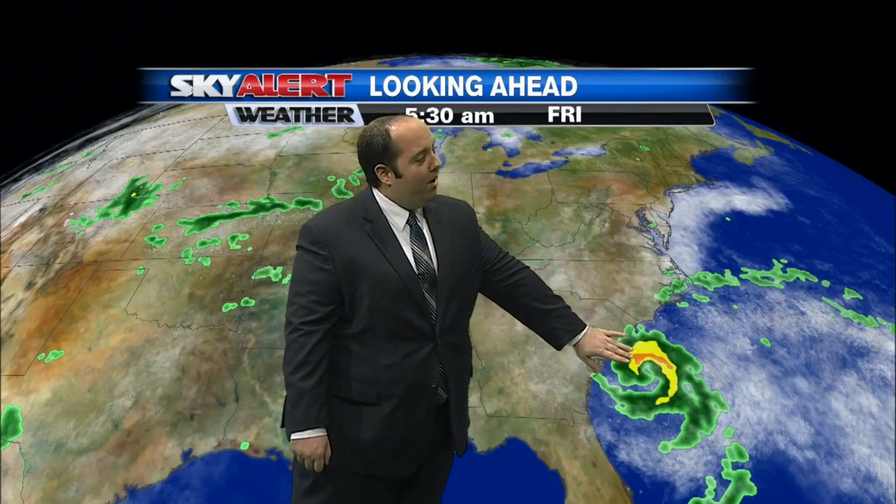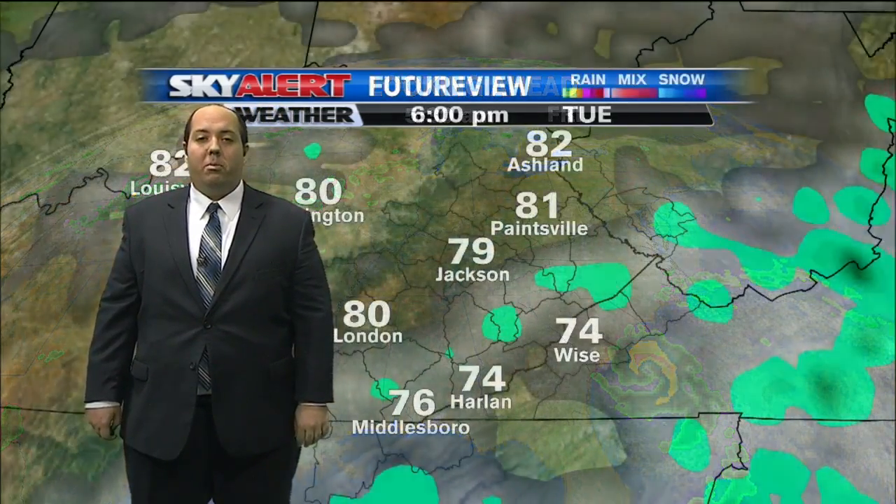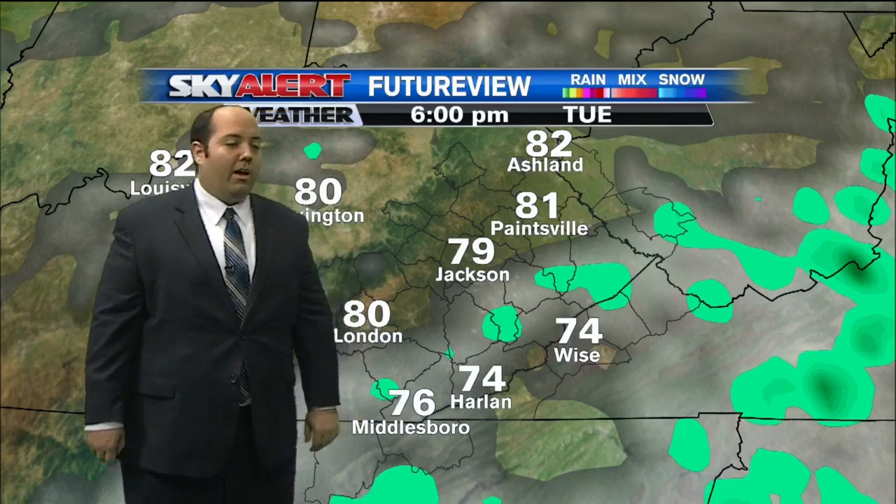As we go to Friday, it looks like what could become Anna may make landfall in South Carolina, somewhere between Charleston and Myrtle Beach. That's something we'll keep a close eye on.